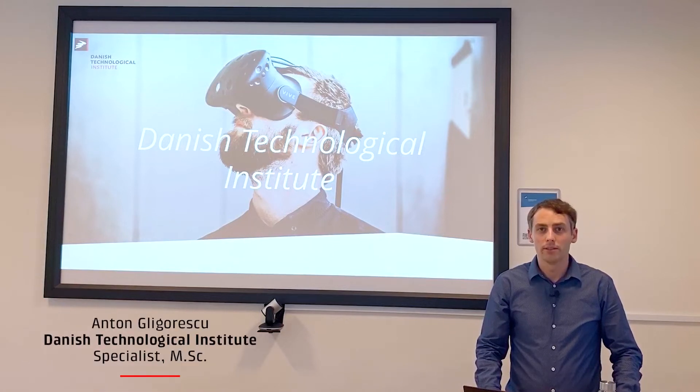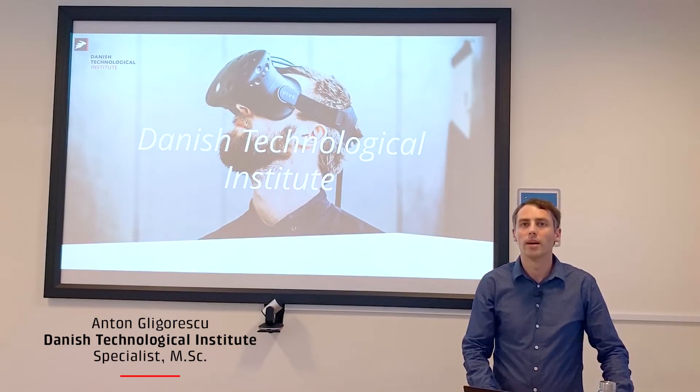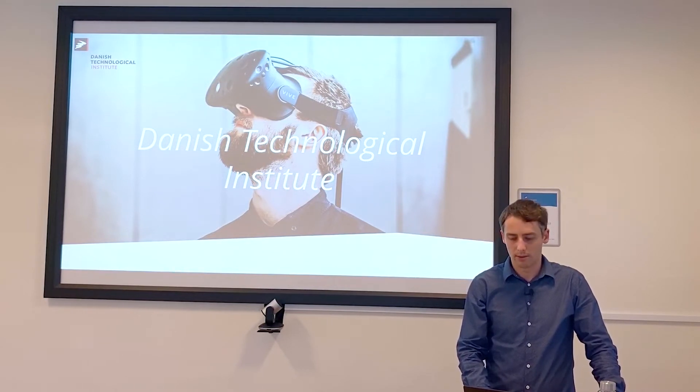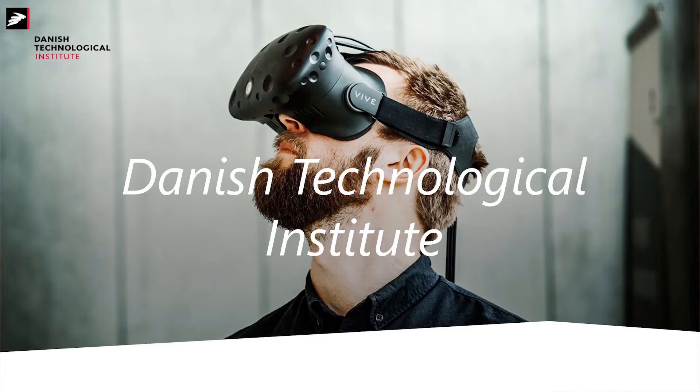Good morning. My name is Anton and I am a specialist in black soldier flies production at the Danish Technological Institute. Today I would like to present some of our R&D efforts on optimizing black soldier flies production, with a focus on creating new symbiosis between the insect production sector and the biogas sector. Before I start, I would like to give a short introduction on the Danish Technological Institute.